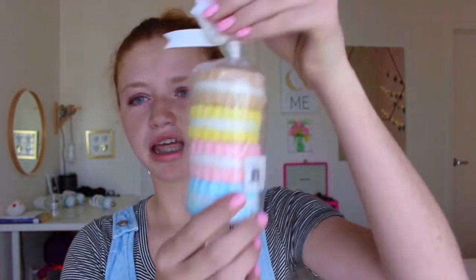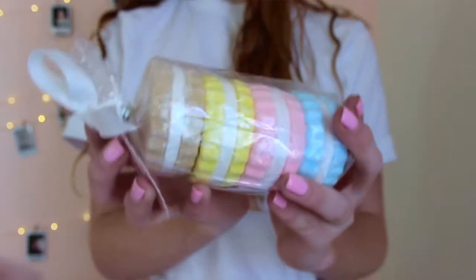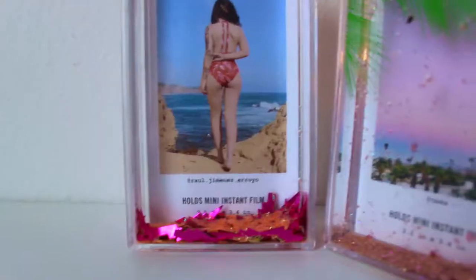The next thing I got is from my grandma — she got me these sweet caramel cookie bath bombs. There are four in here, they're super cute. I haven't used them yet but I'm really excited to. I'm just excited to take a bath and relax, so I'll definitely be using these.